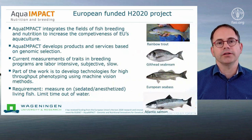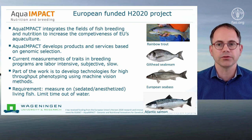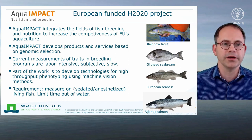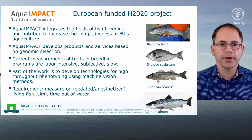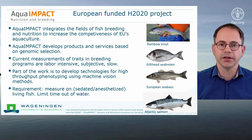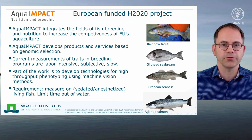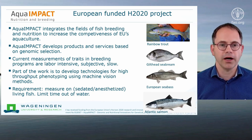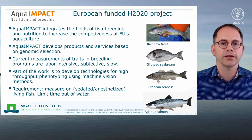The AquaImpact project is a European-funded Horizon 2020 project with a consortium of 11 companies and 13 research institutes from 9 different countries. In AquaImpact we integrate the fields of fish breeding and nutrition to increase the competitiveness of European aquaculture. AquaImpact developed products and services based on genomic selections on four species. Currently, measurements of traits in breeding programs of fish are labor intensive, subjective, and slow. Part of our work is to develop technologies for high throughput phenotyping using machine vision methods.